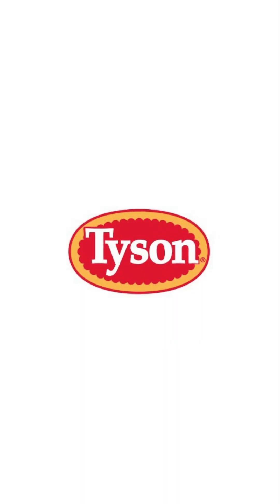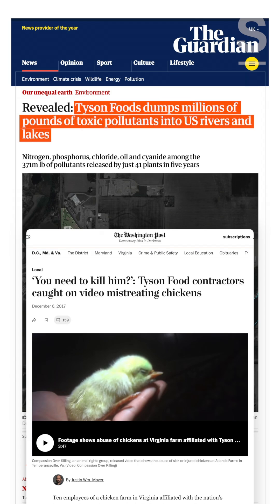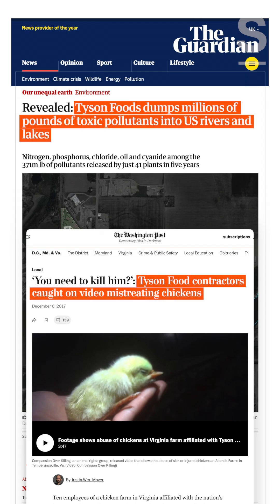In fact, the U.S. beef fat rendering industry, for which tallow is sourced, is dominated by major corporations like Tyson Foods, which are linked to harmful environmental practices and animal cruelty.